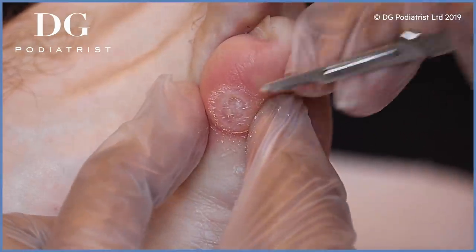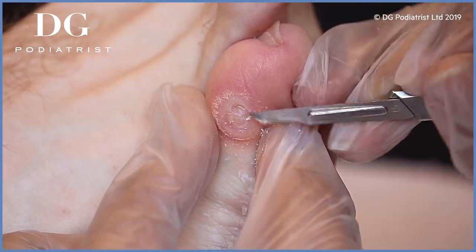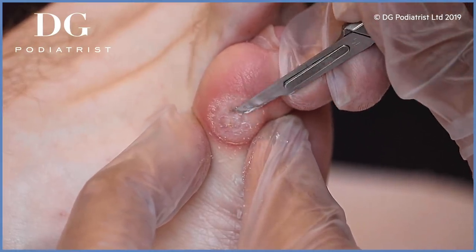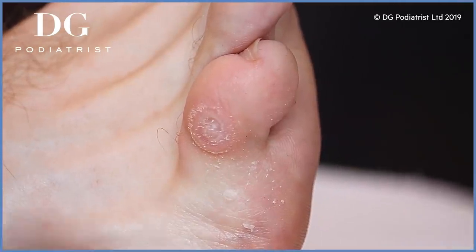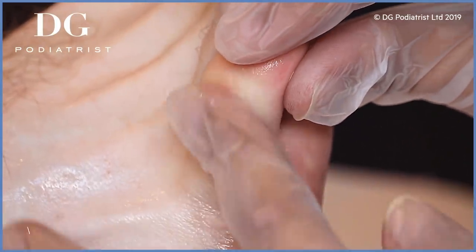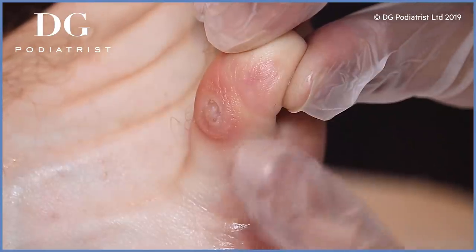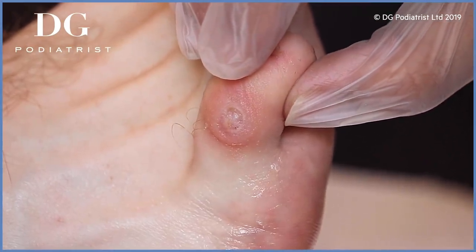Yours had a lot of callus — hard skin — sitting all over, and it's the beginning of a corn. You had a little bit embedded, but not to the same degree. What you may have seen in the other video was a center part being removed. In yours, this area is where it could have started to turn into a deeper corn, but we've caught it just right. I'll show you — can you see that circle where it was starting to turn into a corn?